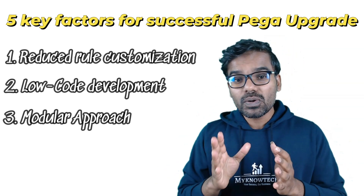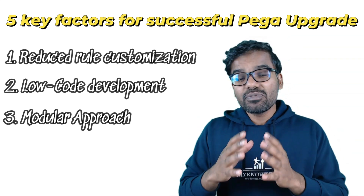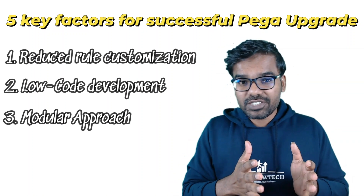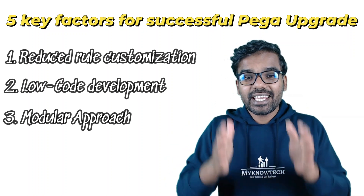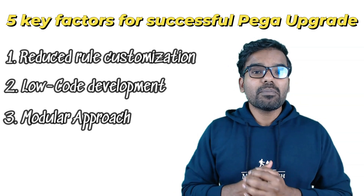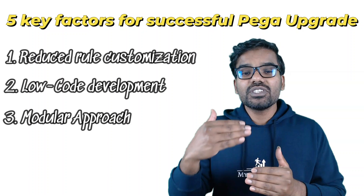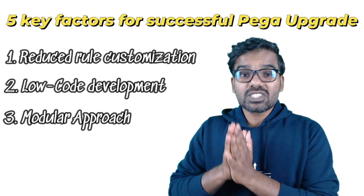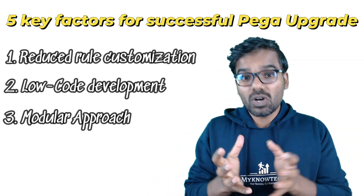The third key factor is building your application in a more modular approach. Most legacy applications are monolith applications where multiple teams work on a single large application stack. During an upgrade, multiple teams are involved and the business value they can provide during that period is very limited. This aligns with Pega's principle of building applications in a more component-based or modular way.